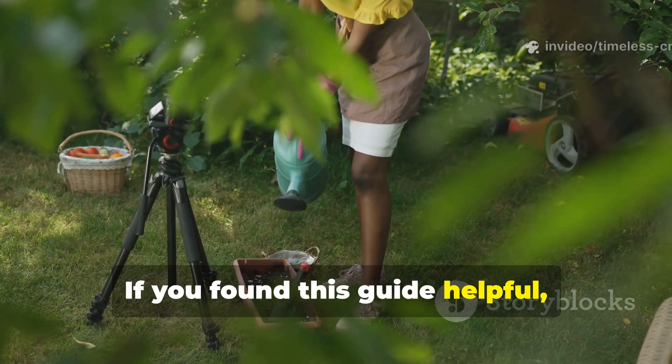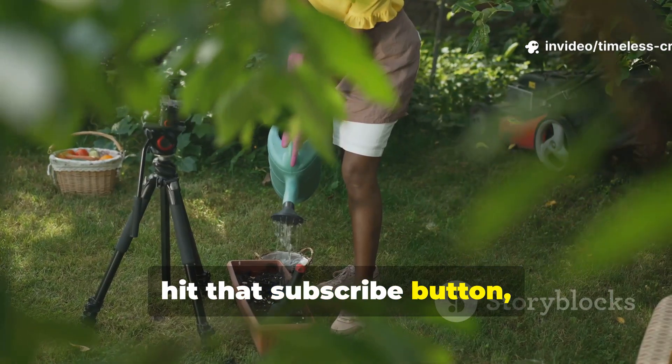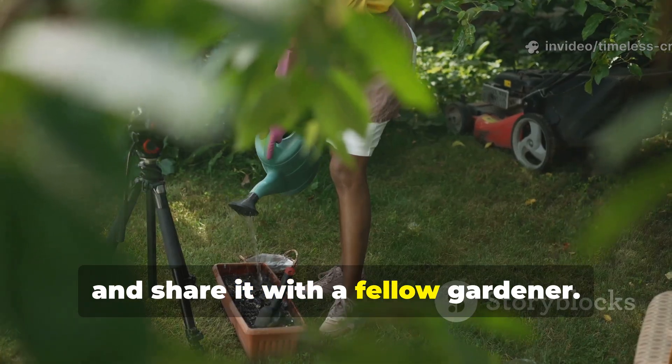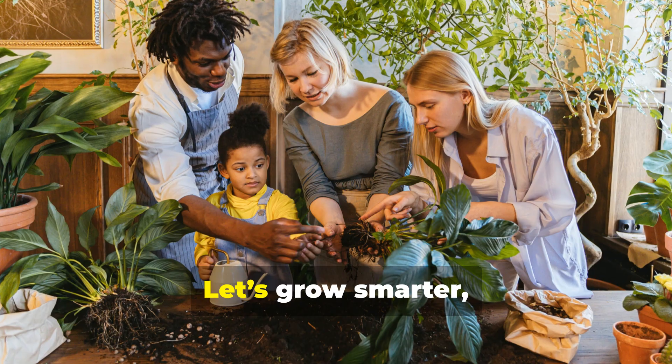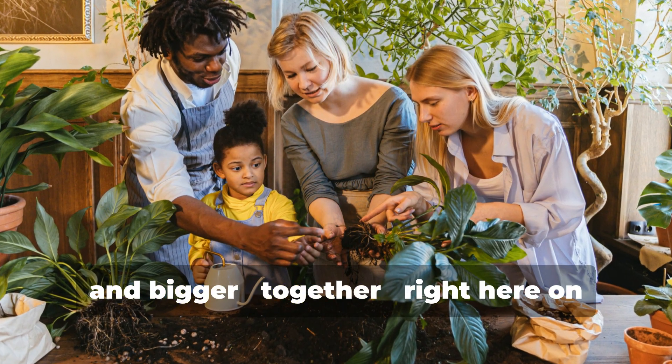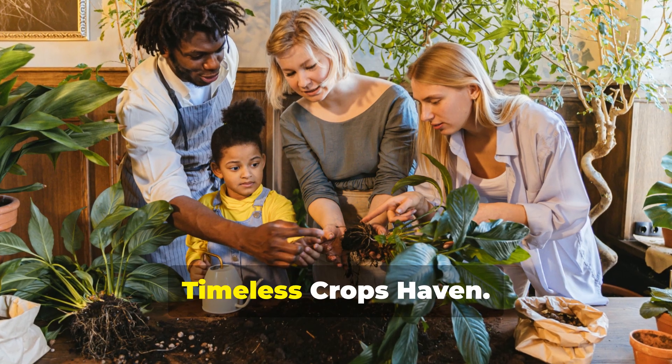If you found this guide helpful, hit that subscribe button, give the video a thumbs up, and share it with a fellow gardener. Let's grow smarter, faster, and bigger together, right here on Timeless Crops Haven.